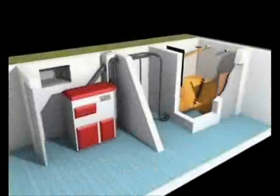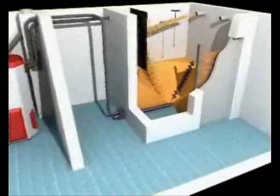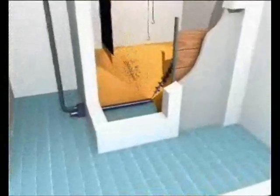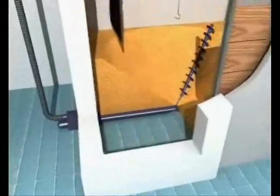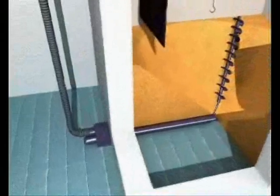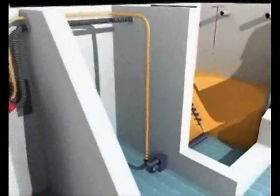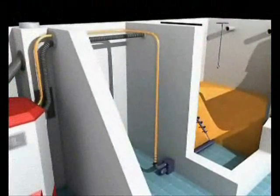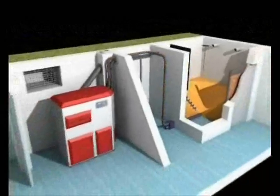The rotation screw is ideal for small square storage rooms. It is automatically started only in the last third of the pellet filling and transports the pellets to the suction probe. Without installation of a slanted floor, the rotation screw concept offers utmost convenience and optimum usage of your storage room.